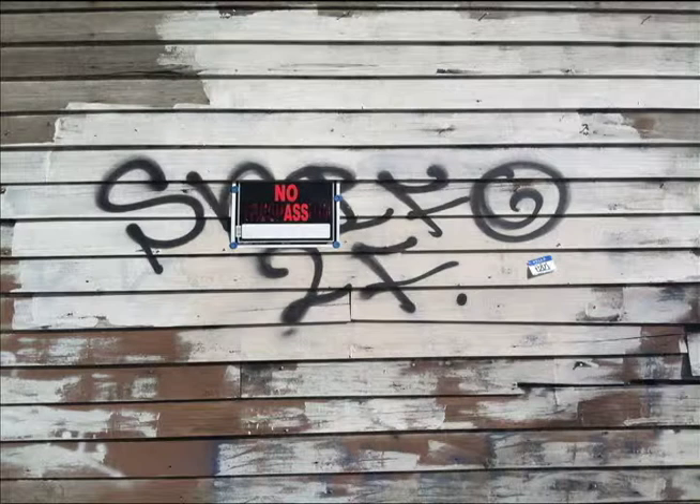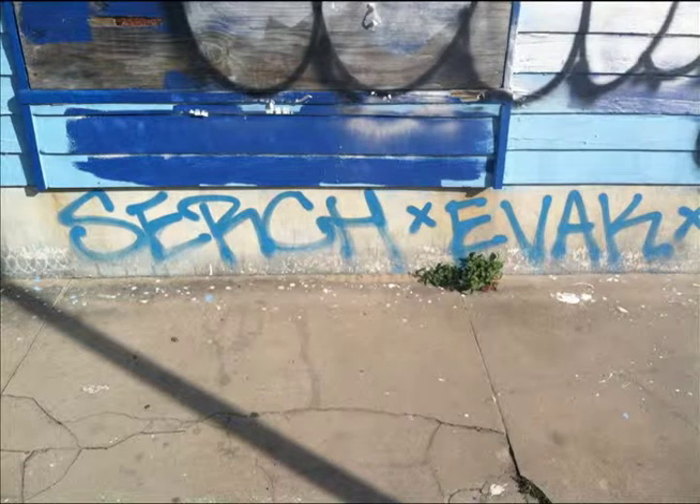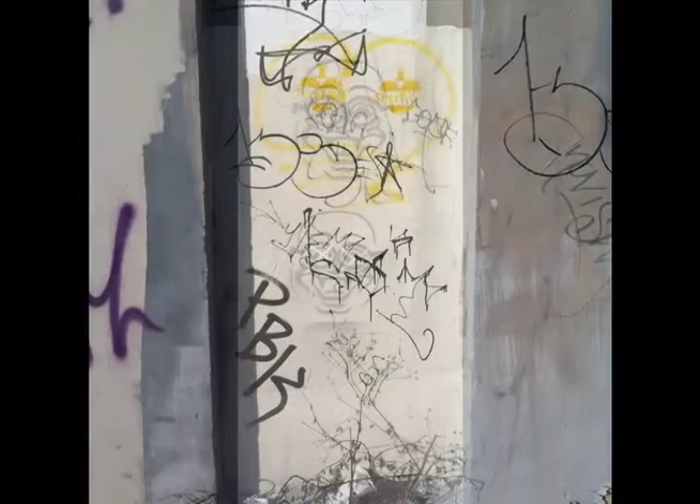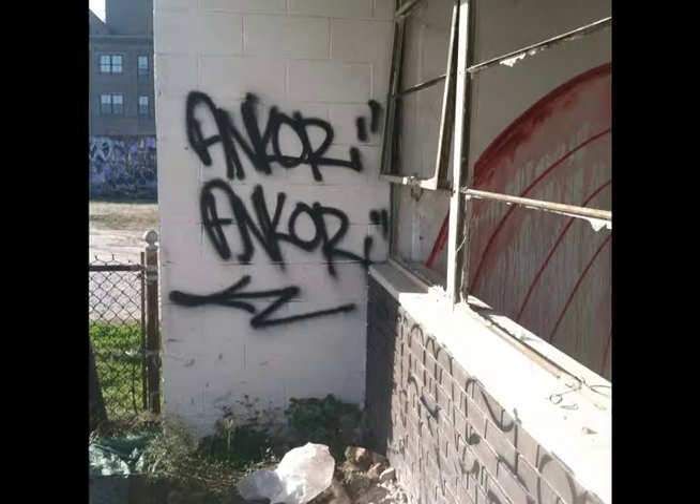The first category of graffiti that I noted were tags. Tags are the most common form of graffiti and are actually the graffiti artist's signature. As with a regular signature, the graffiti artist's tag is quick and easily drawn and tends to be drawn over and over again. They can take on the form of a pseudonym, a message, or even a picture. In this image here, the graffiti artist with the pseudonym Anchor has graffitied his name onto the side of a concrete building found on North Peter Street.